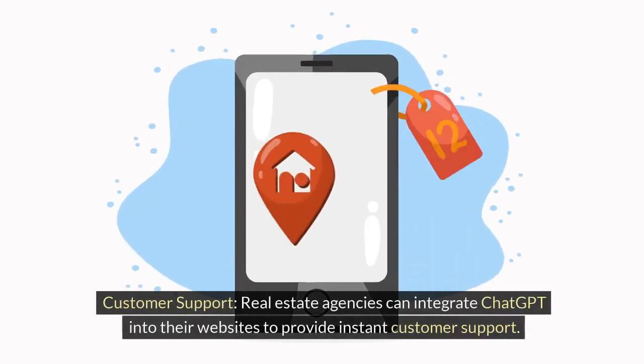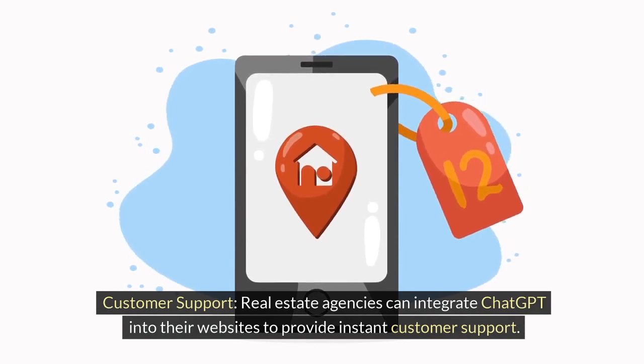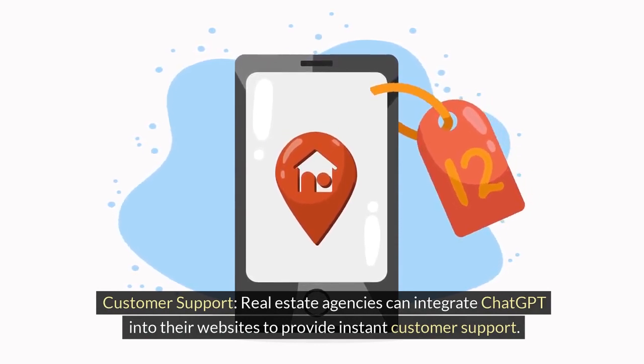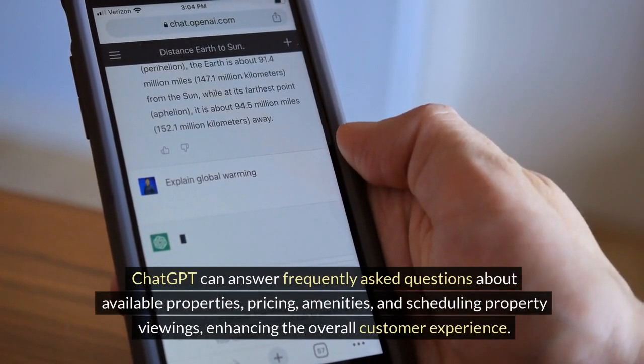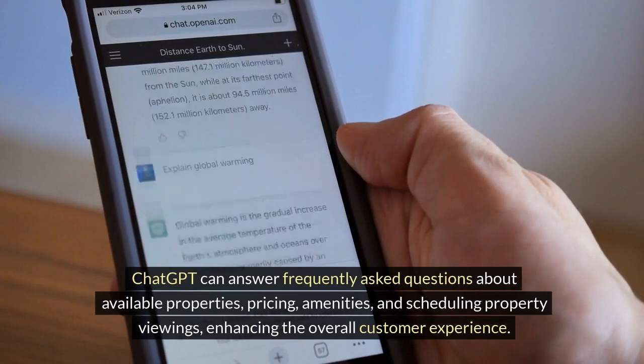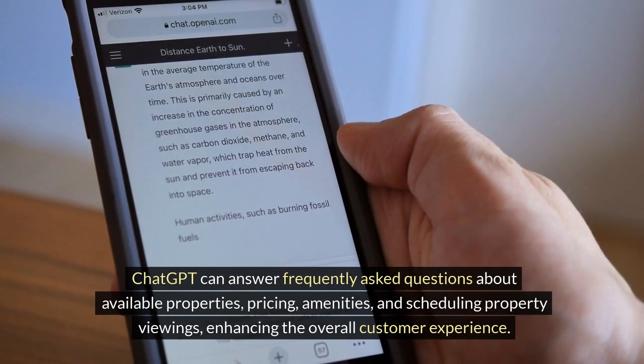Customer Support. Real estate agencies can integrate ChatGPT into their websites to provide instant customer support. ChatGPT can answer frequently asked questions about available properties, pricing, amenities, and scheduling property viewings, enhancing the overall customer experience.